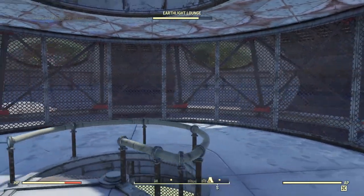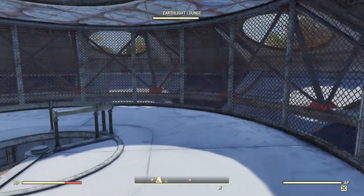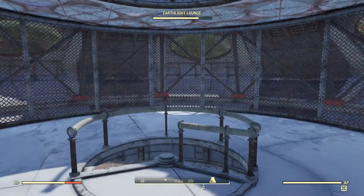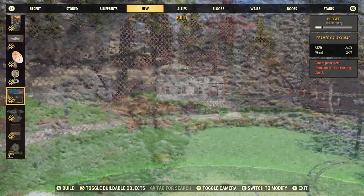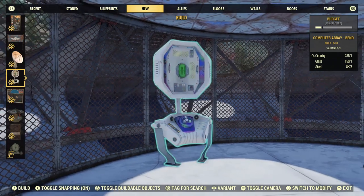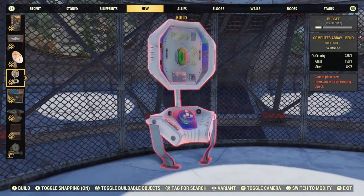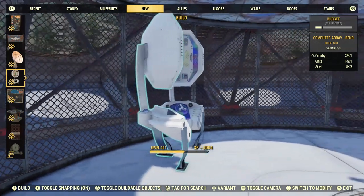Alright, let's carry on with the review. On the inside there's not a whole lot of room, but it's a unique looking base. Let's check out what the bundle came with. We got this futuristic computer array — pretty cool.